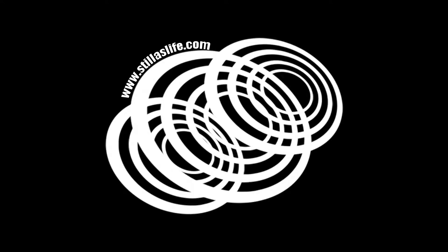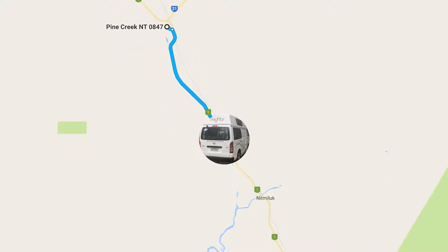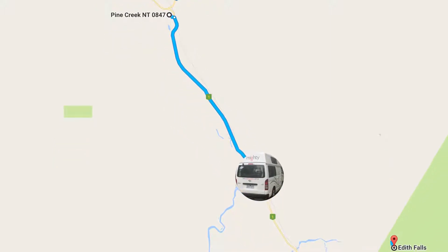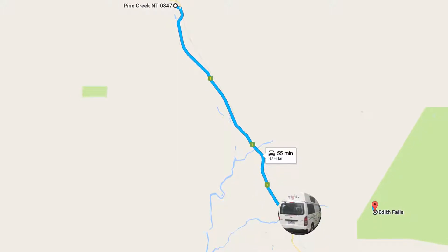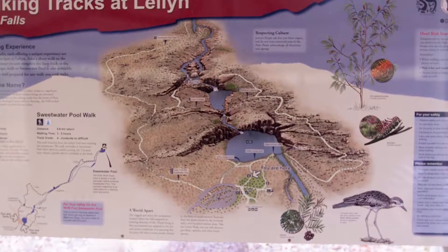Our next stop after Pine Creek on our Darwin to Perth road trip was Edith Falls. It's about 68 kilometres south from Pine Creek and it's a little way in off the highway. It's also about 63 kilometres north from Katherine if you come that way.